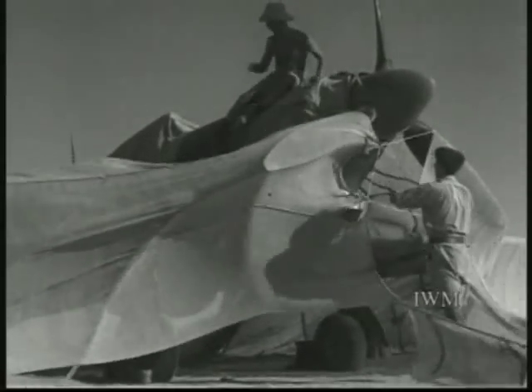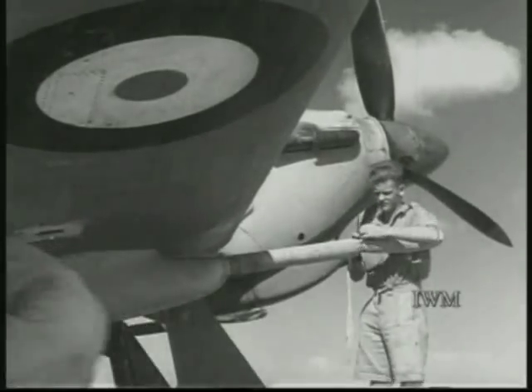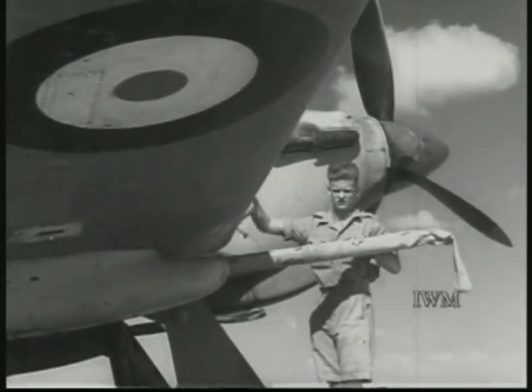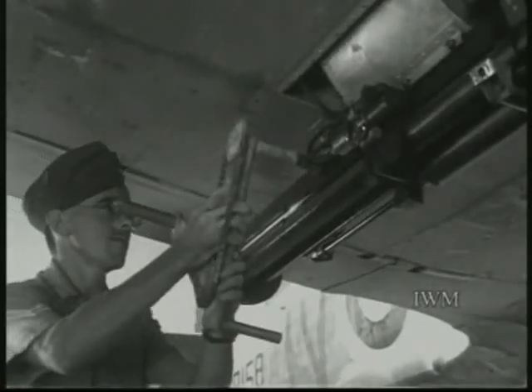ground crews strip off the camouflage covers which hide the tank-busting Hurricanes. The squadron has been moving forward for weeks now, a day or two here, and then on to a new place just like this, but nearer to Tripoli. The ground crews are always busy when the aircraft are not flying. They can only relax when the kites are away, and that can be a pretty anxious time too.